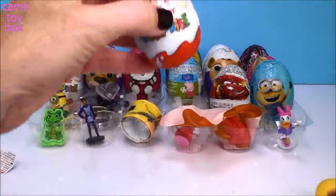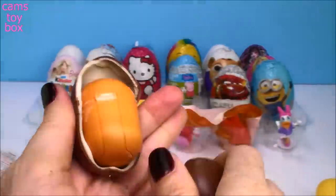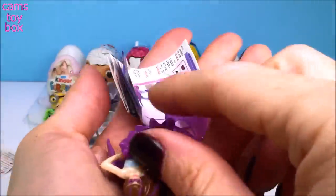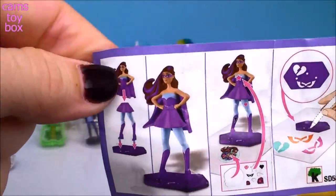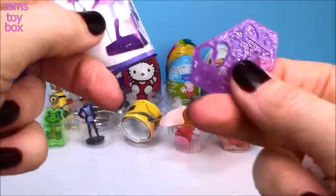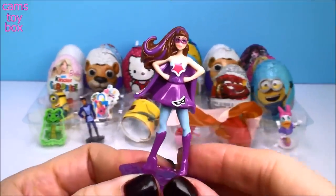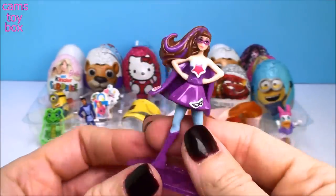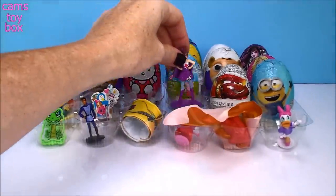Our next egg is another Kinder chocolate surprise egg, this time from Barbie. It looks like I have to put it together — yep, it's another little Barbie doll. She looks super beautiful in all that purple, and it comes with stickers so you get to decorate her clothes. The base has some stencils on it. Here she is all put together — I added some stickers and even decorated her cape. How cute is that? I love how she has the mask on. It's really big for coming out of a Kinder egg — look how tall she is.